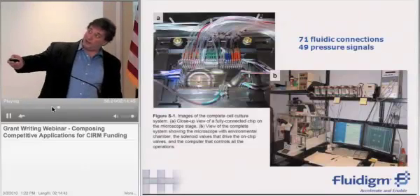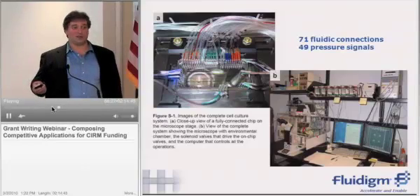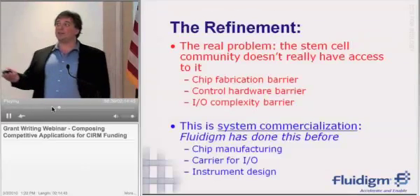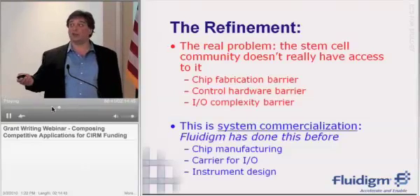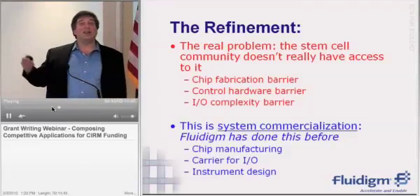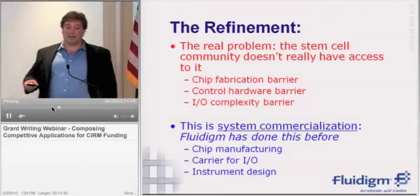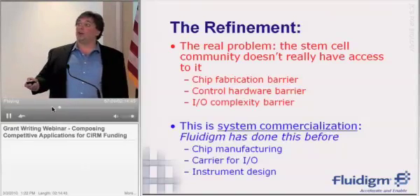We realized — you can see the chip in the upper left-hand corner here — this is 71 fluidic connections and 40 pressure signals. That's pretty painful for someone who's not a microfluidics expert to do. But we realized that solving those problems is essentially system commercialization — that is something we have done before. Fluidigm has done a lot of it. We know how to manufacture chips, we know how to do the I/O, and we know how to do instrument design to make all those things work. So we took this problem — that the relevant design had, in a sense, already been executed on — and turned it into our strength.